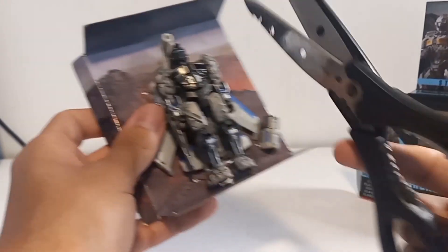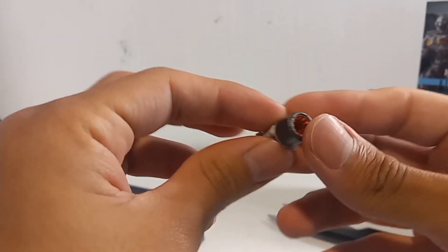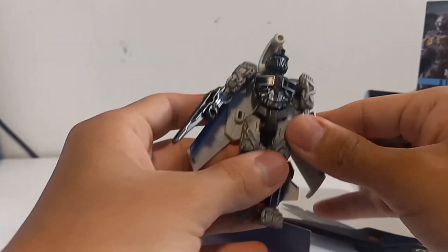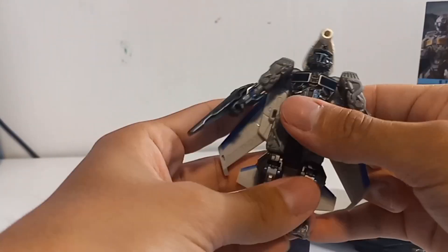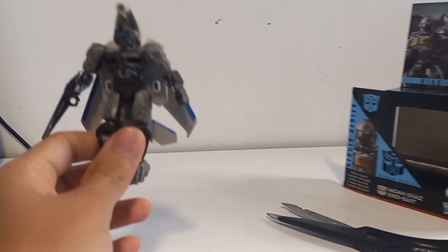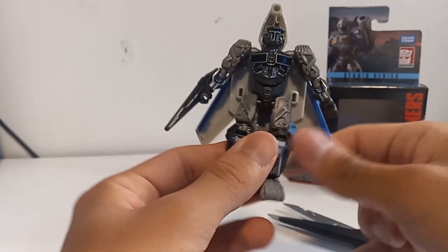He looks like a knight — he reminds me of The Last Knight. This is basically his cannon, I think, his gun. Wow, he looks the way he should be. He looks really good, not gonna lie. I'm gonna set this aside, but wow, he looks spectacular.